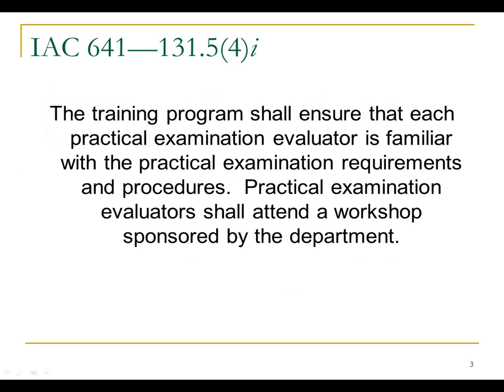This is part of what you need to do to become an evaluator. Your training program, after they have taken you through the orientation they want to do with you, will file an evaluator endorsement application for you through the system registry. Once you have that and your training program says you're good to go, that means you can evaluate for them for the certification examinations.